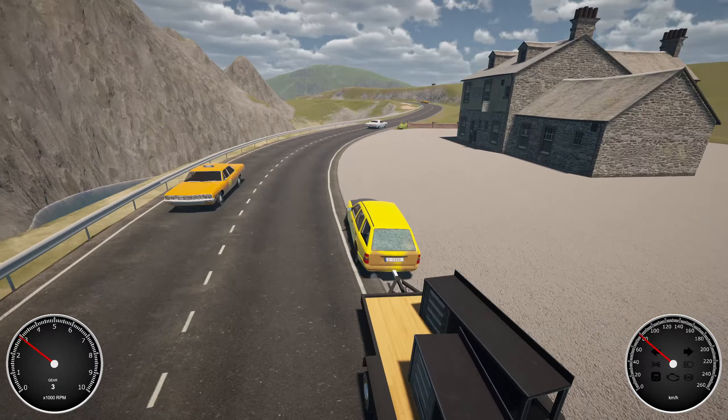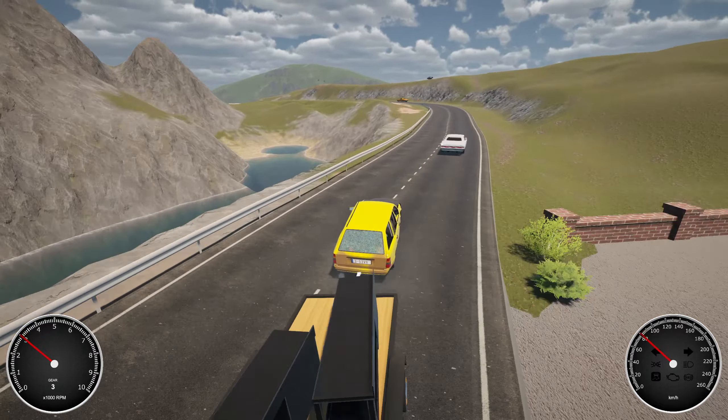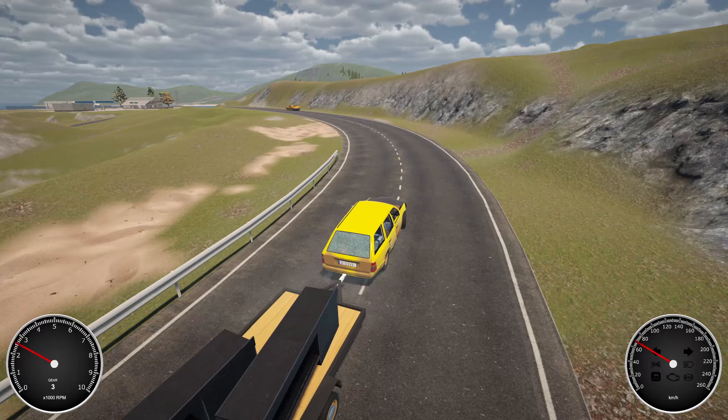I wonder if I can move the lift on the trailer too, because I would like to have the lift down here — save me going and getting one from the beach house.